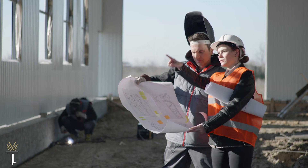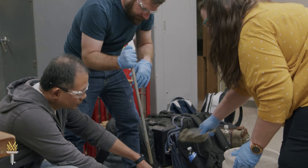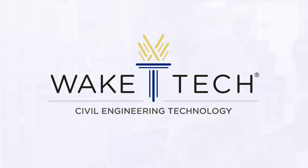If you're interested in engineering, you're likely a doer, a thinker, a natural problem solver. At Wake Tech, you can map out a rewarding future with the Civil Engineering Technology program.